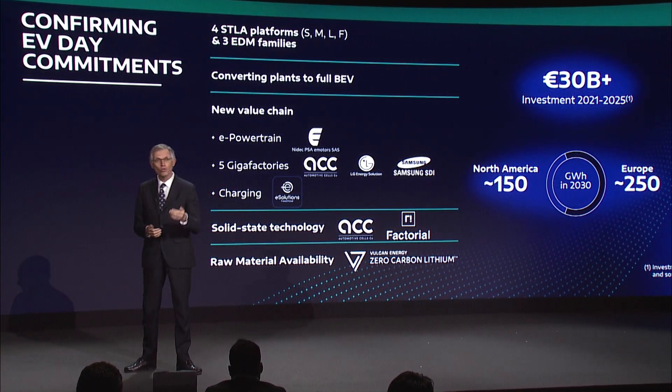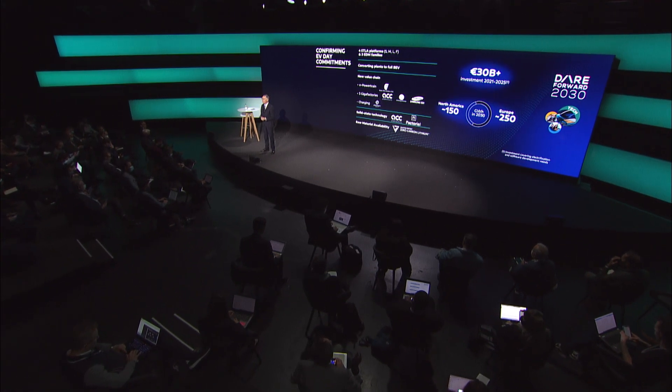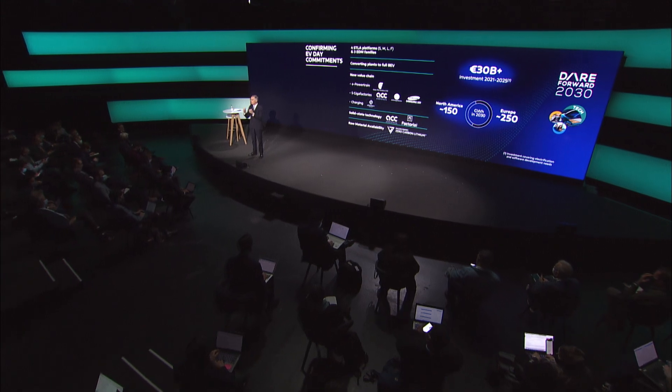We want to have a future where mobility is accessible to all. The combination of the platforms, EDMs, high energy density battery packs and charging networks deliver best-in-class performance in efficiency, range and recharging.